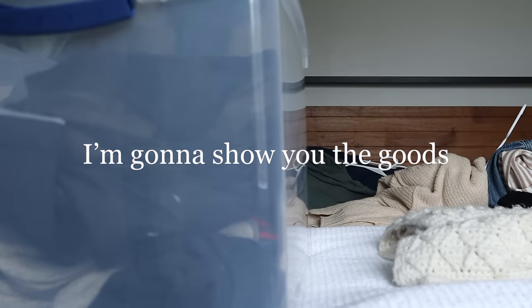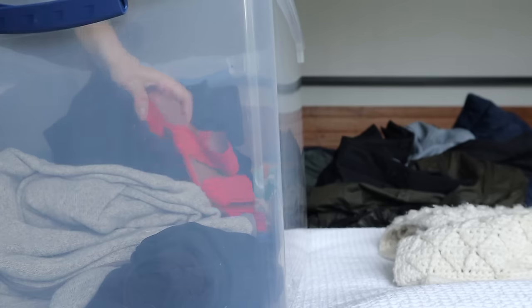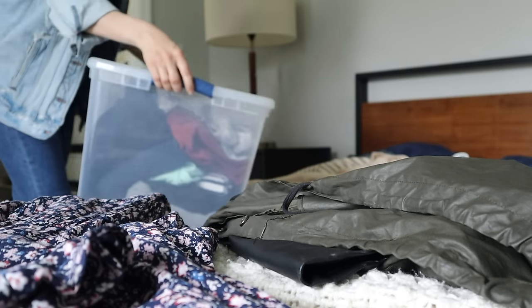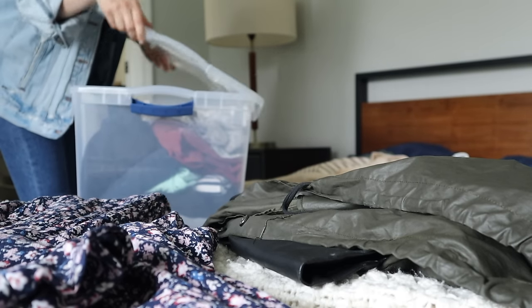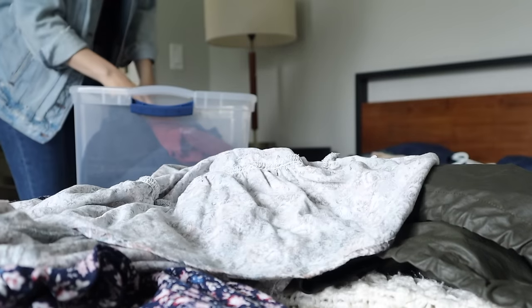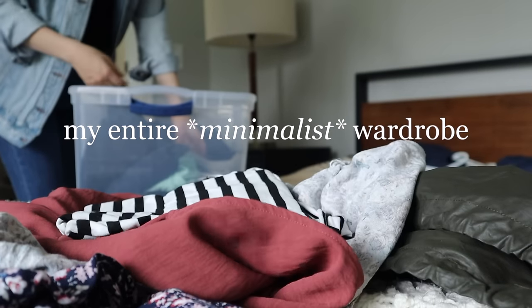Today I'm going to show you the goods. Typically when I do videos about my wardrobes, I focus on capsules and concepts. For me, understanding the thinking and decision-making others employ is what's most helpful. But I've learned from many of you that sometimes it's really useful to get the big picture. With that in mind, let me show you my entire minimalist wardrobe — every last piece.